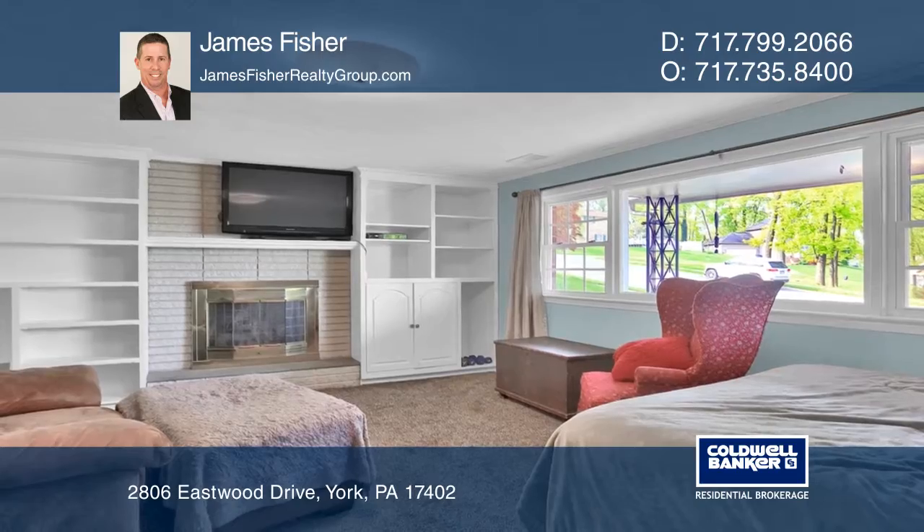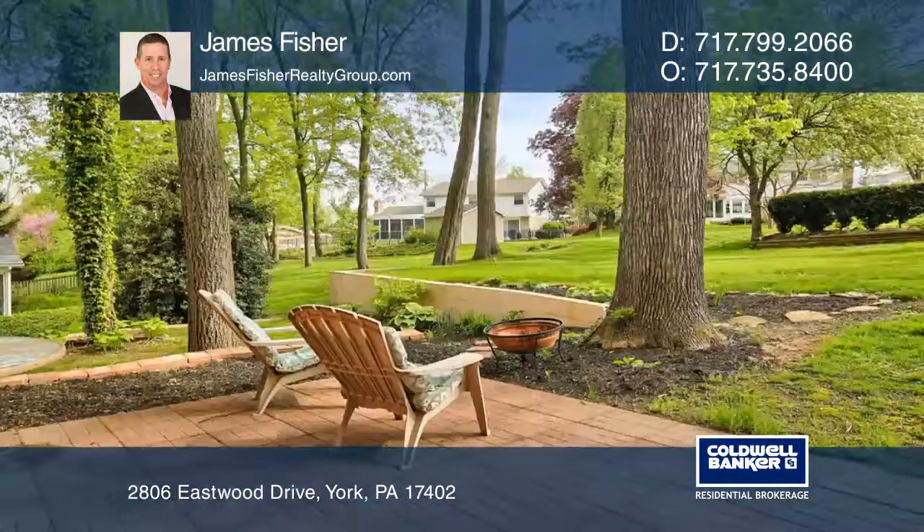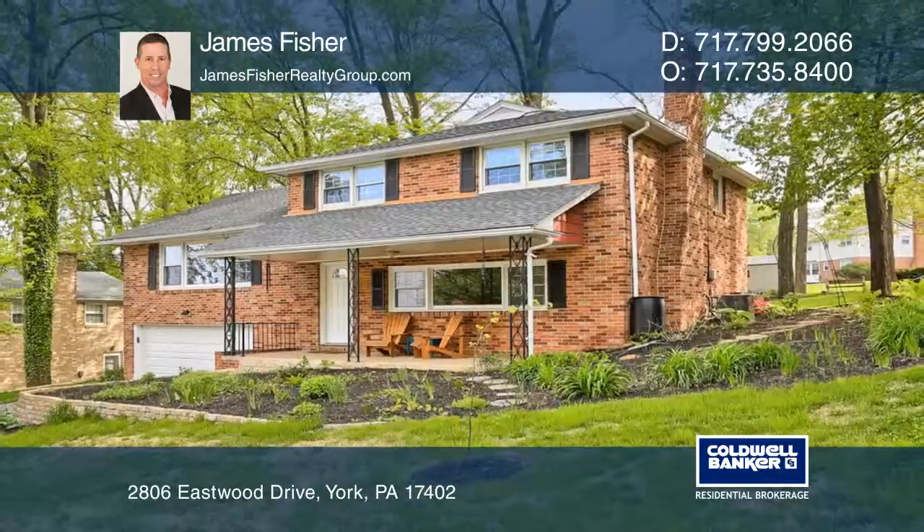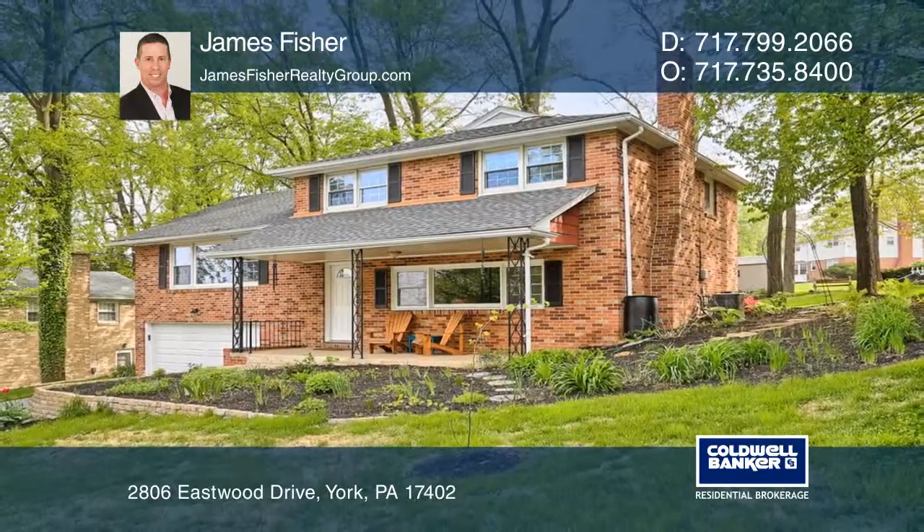Conveniently located near shopping, restaurants, public transportation, and only 15 minutes to downtown York, James Fisher is ready to show you your new home.